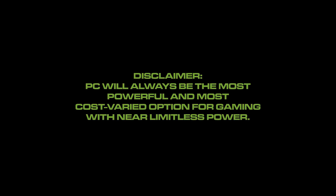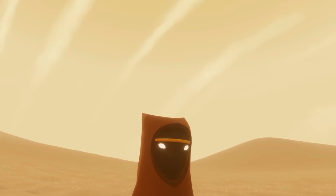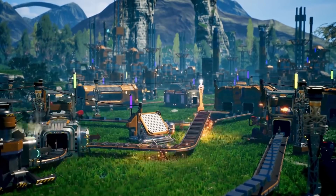Disclaimer: PC will always be the most powerful and most cost-varied option for gaming with near limitless power. This video does not imply that consoles can be more powerful than a PC, but looking at cost, the next generation area is very grey.